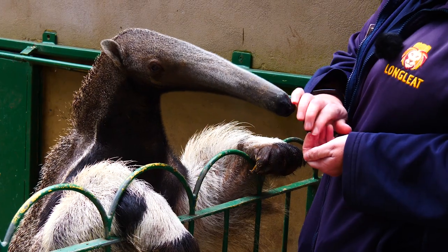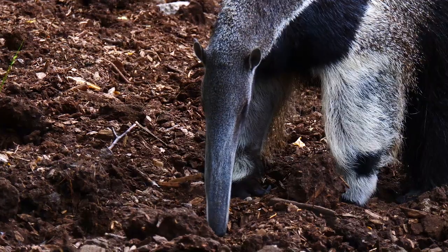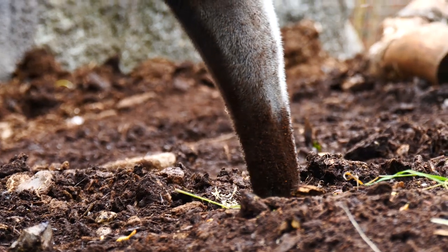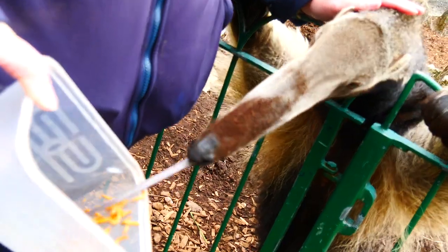They don't have any teeth, but the middle claws reach around 10cm in length, and what they actually use these for is to find their food. They eat about 35,000 ants or termites a day, going from one termite mound to another. They'll spend around a minute at the termite mound, ripping it apart with these fantastic claws, sticking their nose in and flicking their tongues at 150 times a minute.